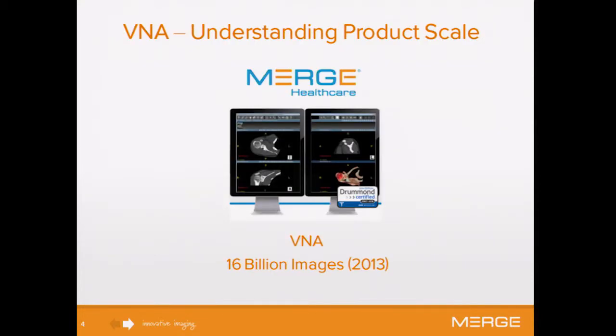Right now we basically have 16 billion images. In the U.S. we have about a 38% market share, and worldwide about 22% market share. So pretty much either you yourself or someone you know probably has an image in our product.